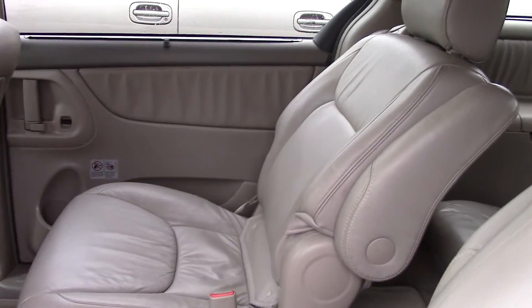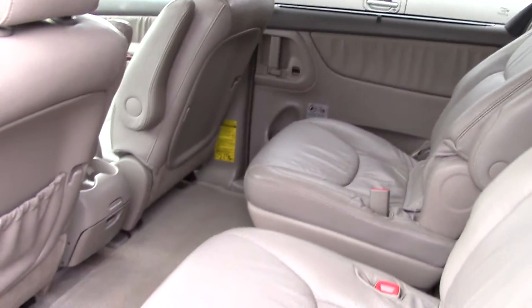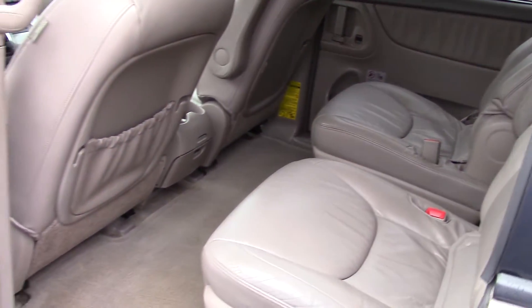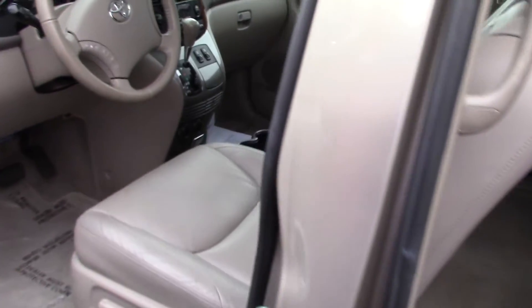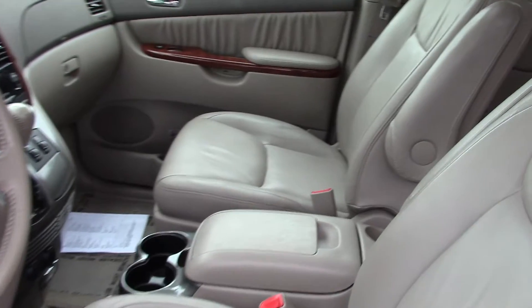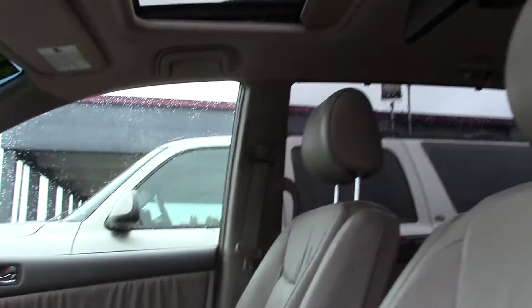Those leather seats look pretty good, don't they? It's also got a power liftgate and a roof rack. It has a tire pressure monitoring system as well, and I like the wood accents in the interior too.